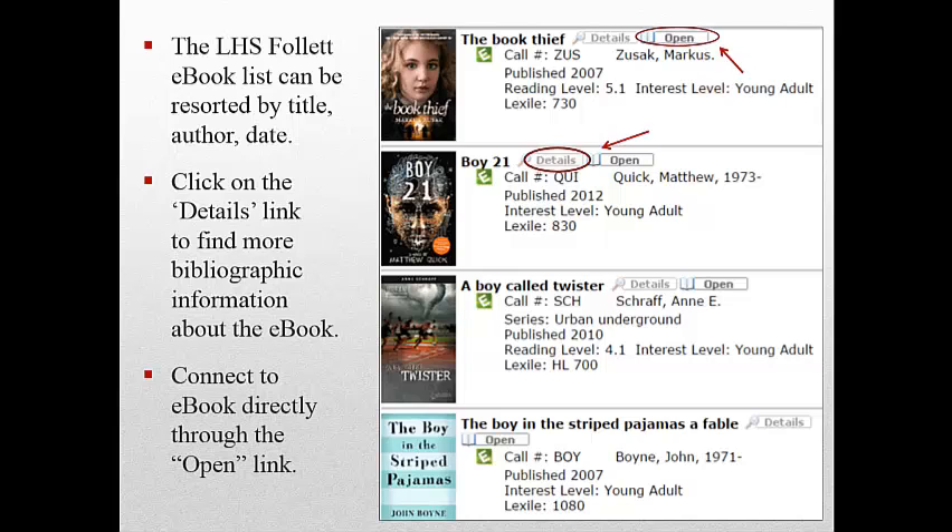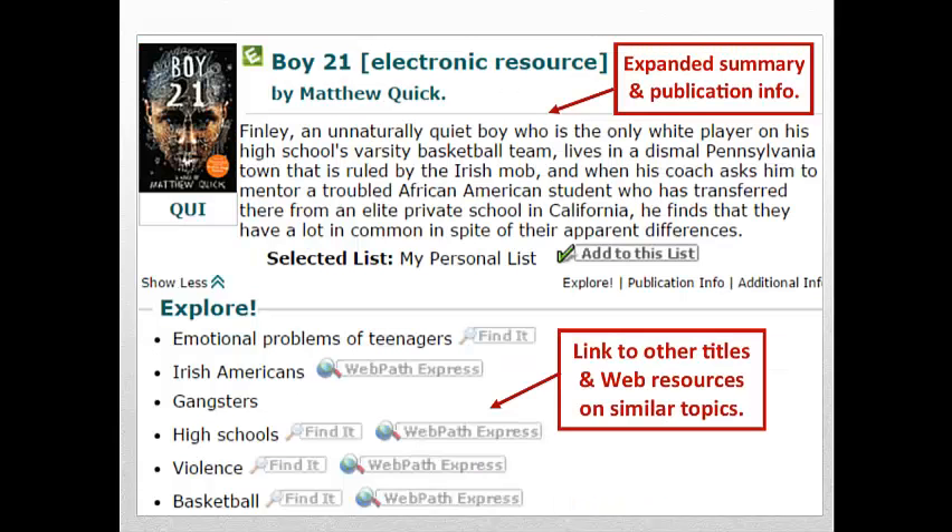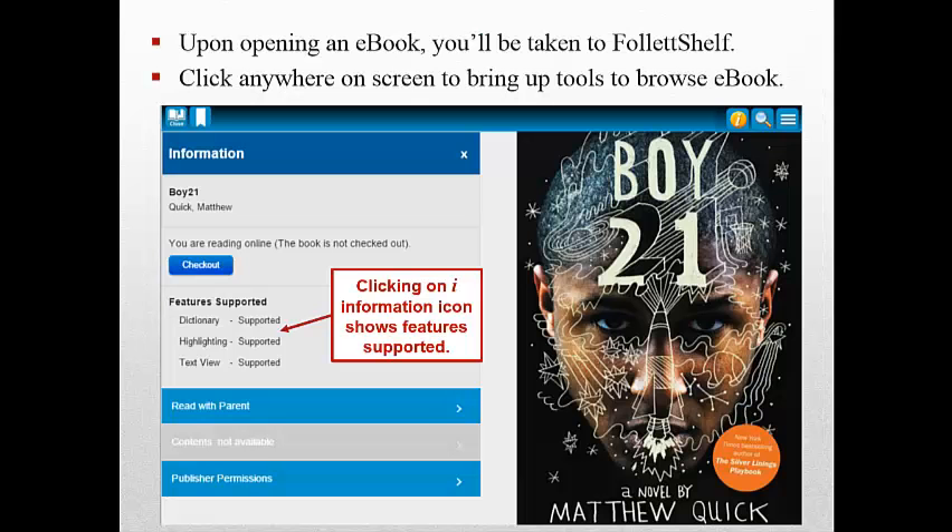You can connect to the e-book directly through the Open link. Here we're looking at the Details display with more bibliographic information about the e-book, Boy 21 by Matthew Quick. From the Details display, you can hotlink to other titles, print or electronic, in our library collection, along with web resources on similar topics. After clicking on Open, we've been connected to Follett Shelf and have landed on the page for Boy 21.